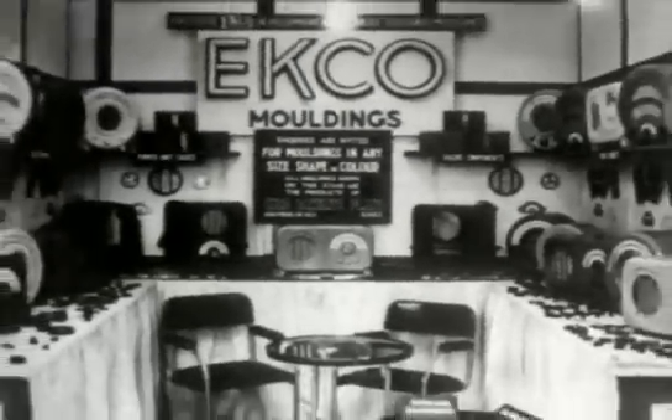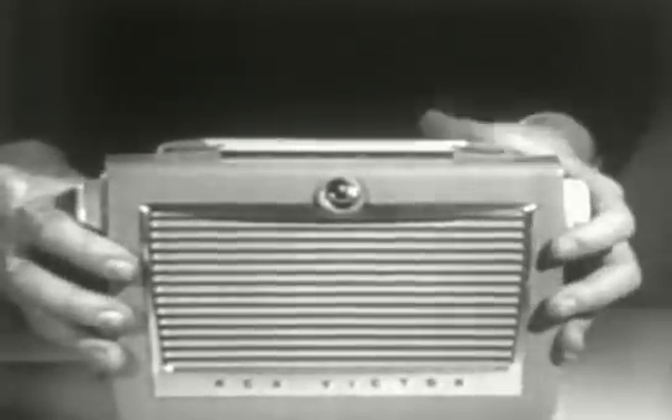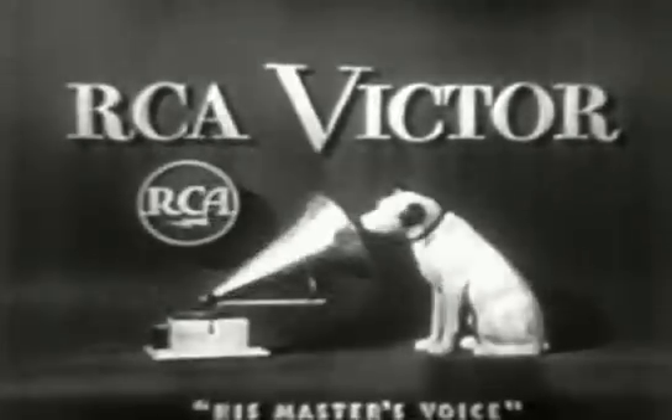By the 1930s, the appearance of radios had started to change dramatically with the introduction of the new material bakelite. Pioneered in Britain by the Echo Company, this could be moulded to almost any shape. Its one drawback was that it was easily breakable, which led to advertised alternatives — RCA Victor promoted a portable radio with a non-breakable impact case: no chipping, no cracking, no breaking, with what they called their 'great golden throat sound'.